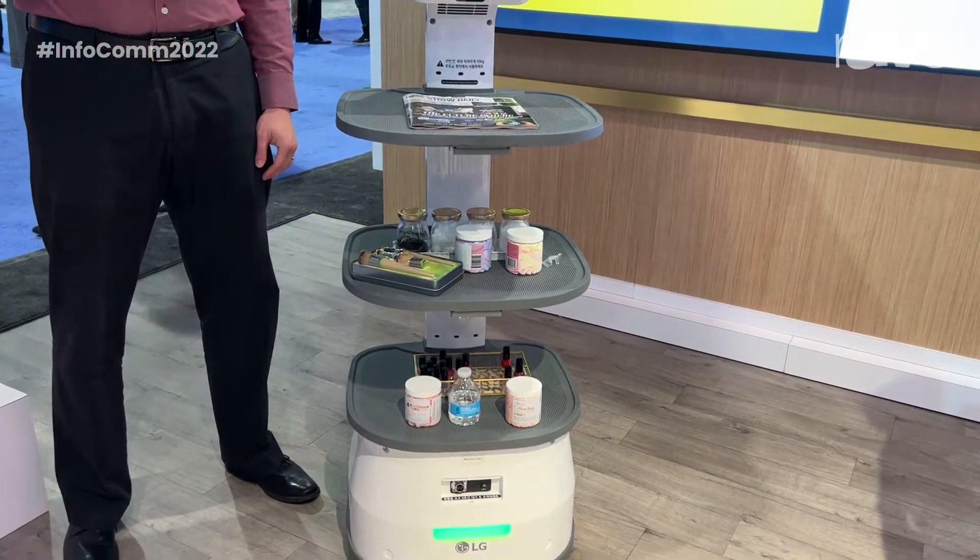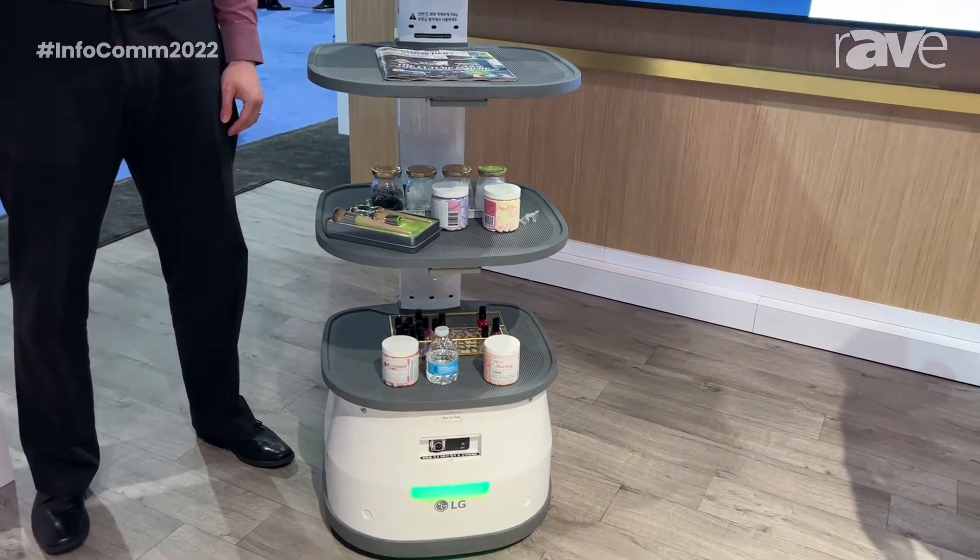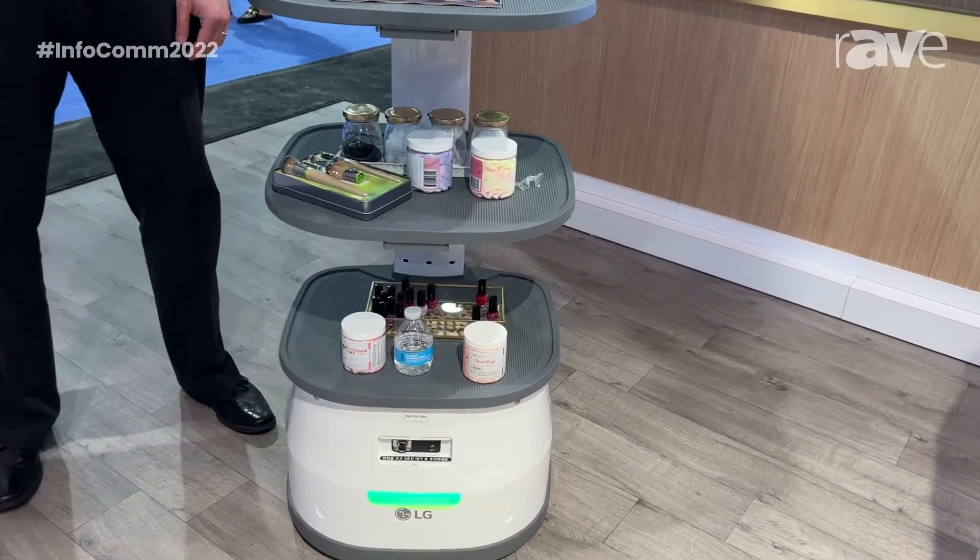And here we have our serve bot. The serve bot is primarily responsible for bringing food from the kitchen to the table, or moving product from any spot to another.